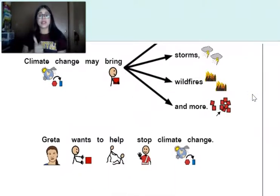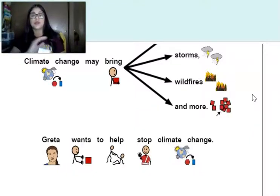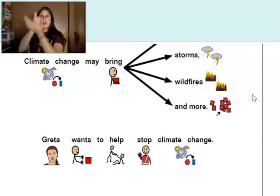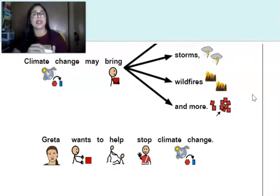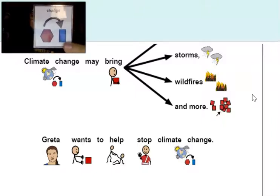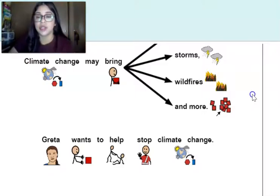Greta wants to help stop climate change. There are multiple core words there, but we're focusing on 'help.' What other word is in that sentence? She wants to help stop climate change — find 'change,' sign 'change,' whatever works. Good job.